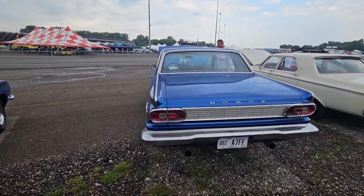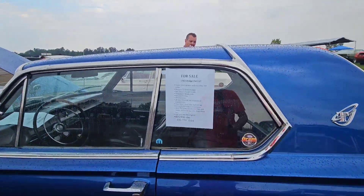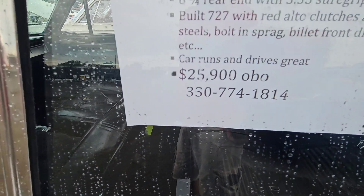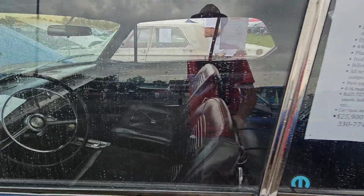Got some little Dodge Darts here. '65 Dart for sale — $25,900. 330-774-1814. Check that out, guys. Got two cars right here for sale.